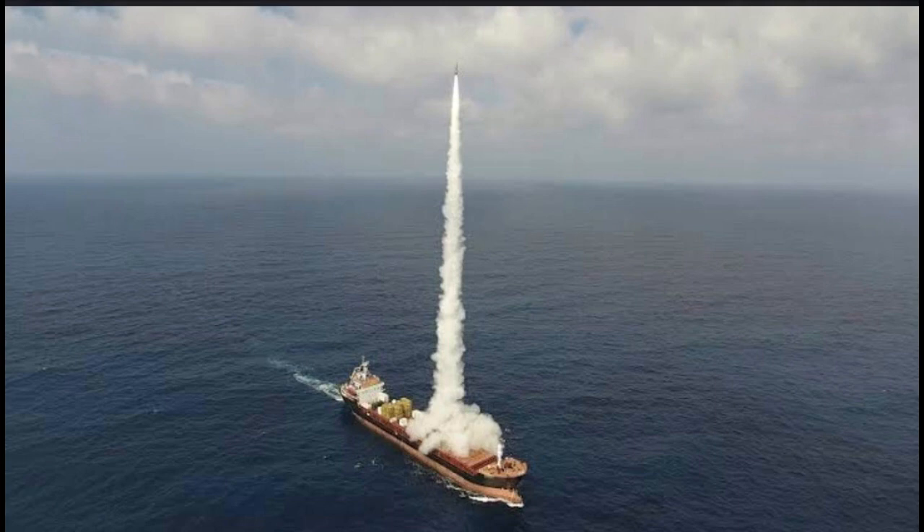Sea trials of India's Floating Missile Test Range begin this month. The FTR will not only speed up the missile projects of DRDO but also allow live testing of interceptor missiles for Phase II of the Ballistic Missile Defense Program.